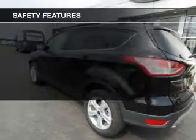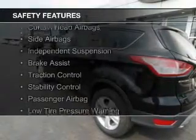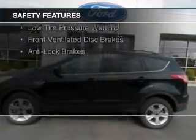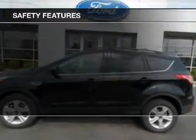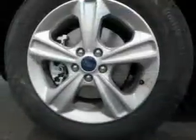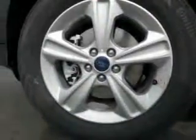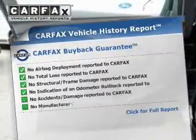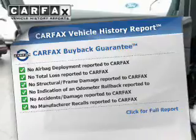A spoiler. Safety was made a priority with these features: curtain head airbags, side airbags, independent suspension, brake assist, traction control, stability control, a passenger airbag, low tire pressure warning, front ventilated disc brakes, and anti-lock brakes.